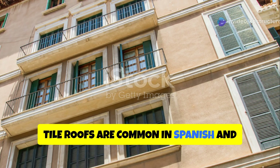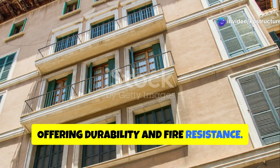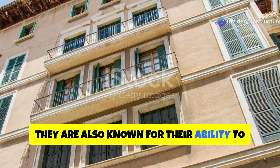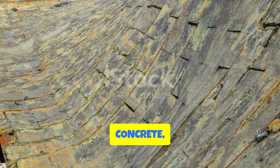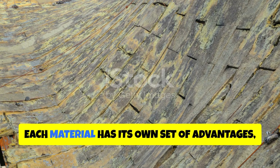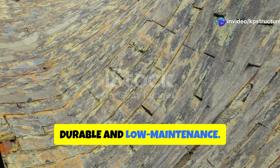Tile roofs are common in Spanish and Mediterranean-style homes, offering durability and fire resistance. They are also known for their ability to withstand harsh weather conditions. Tile roofs can be made from clay, concrete, or slate. Each material has its own set of advantages, with clay and concrete being particularly durable and low-maintenance.